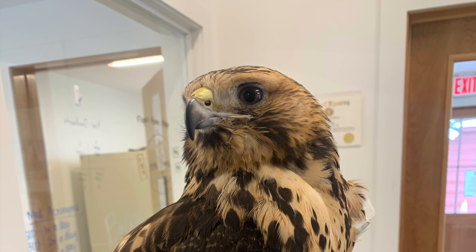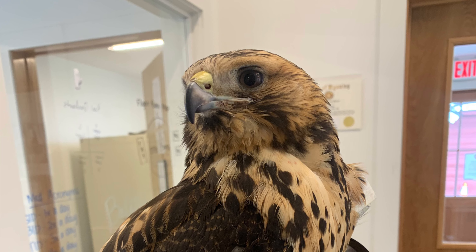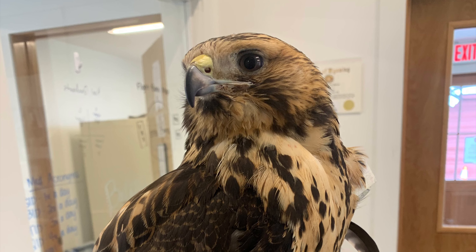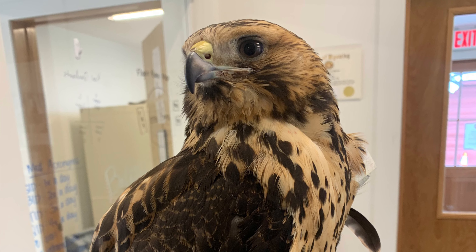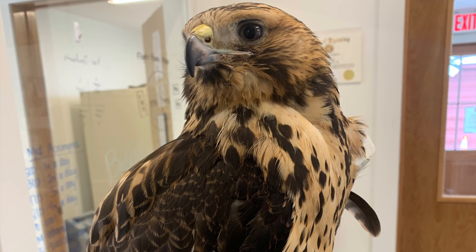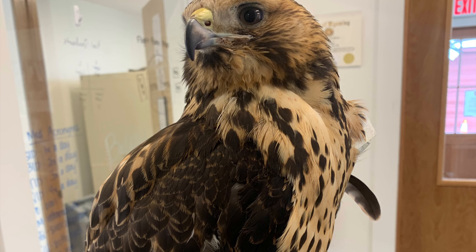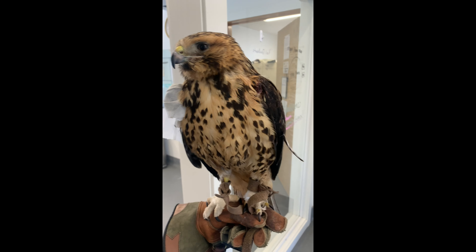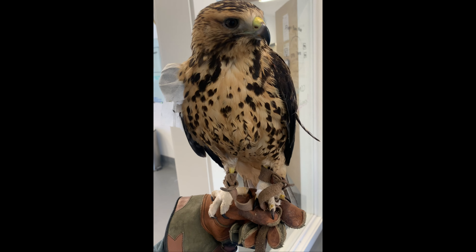Up next is Swainson's Hawk 831, and this is the bird that is going to be joining our education team here at Teton Raptor Center, as she's completely blind in her left eye and would not be able to hunt in the wild. We have been flying her from glove to glove, person to person in her enclosure since she is capable of flying without any problems, and she is picking up these new skills so quickly. We're grateful she's extremely comfortable on the glove and around humans, and we're really excited to transition her to our education program.